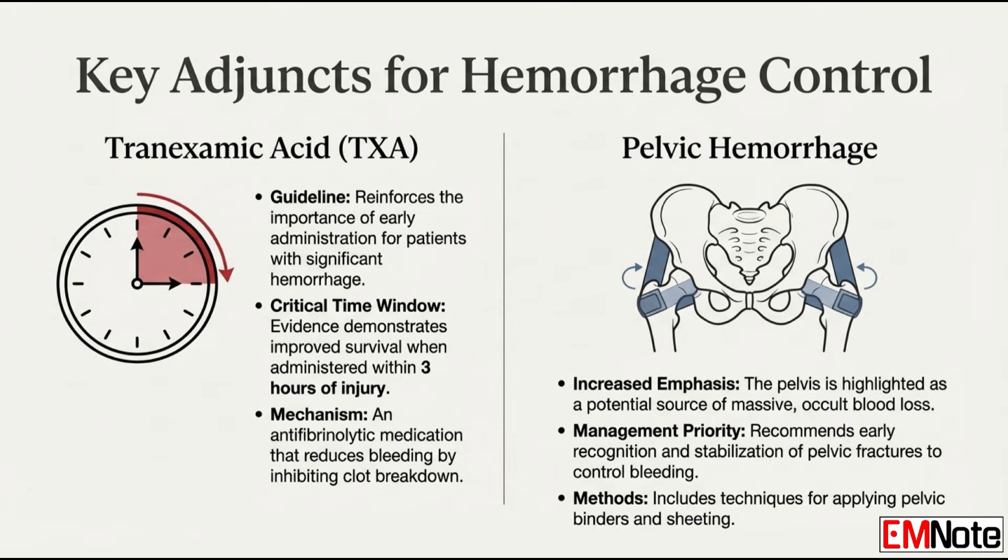Any other major bleeding focus areas? Yes — there is an increased focus on the pelvis as a major source of bleeding. It can hold a huge amount of blood. Expect updated techniques and reminders about recognizing pelvic fractures early and stabilizing them quickly. Early stabilization of pelvic fractures is highlighted as a way to control that potentially massive internal hemorrhage — it's a big hidden space for blood loss.